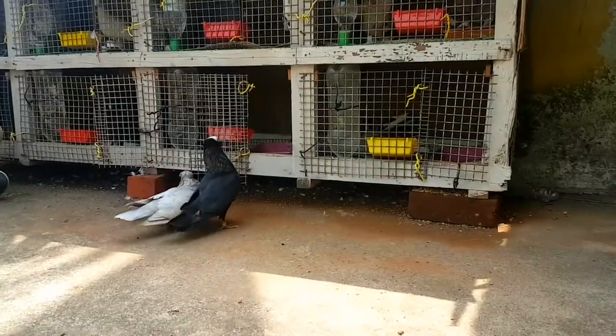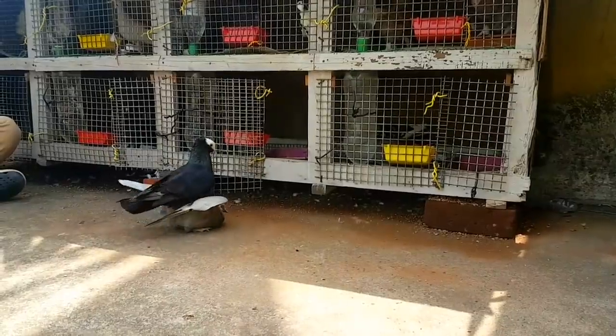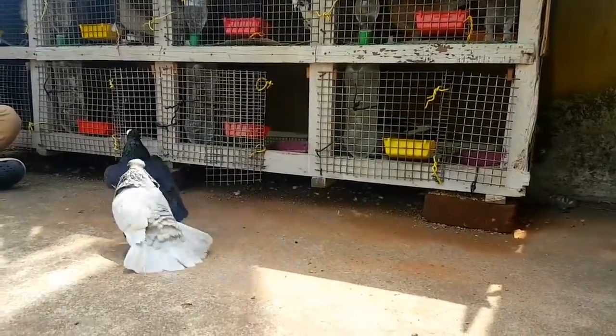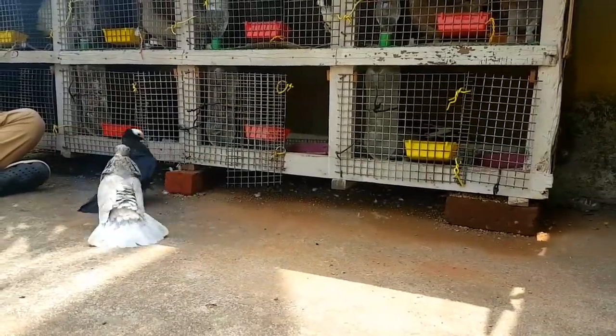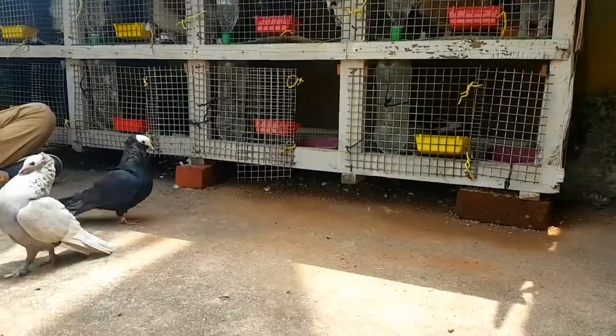Here is a pair of pairs in one week. I have a pair of pairs in 10 days. So now they are in one week, in 10 days. This pair is a pair of pairs, as you can see. It's a very unique pair of pairs.